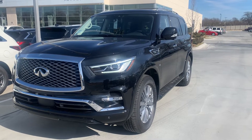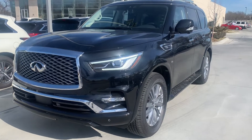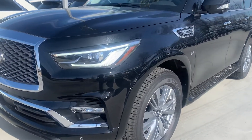Hi, Amy here with Jackie Cooper Infinity. I'm showing you this 2020 Infinity QX80. This is the one that has the MSRP of $72,000. So let me just kind of go over a couple of things with this.